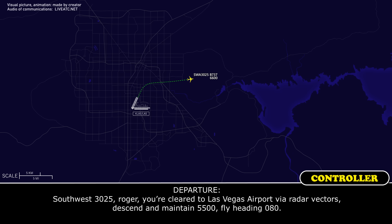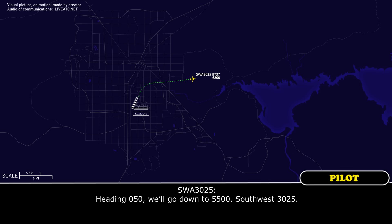Southwest 3025, roger, clear to Las Vegas airport via radar vectors. Just going to maintain 5,500. Heading 080. Heading 050, we'll go down to 5,500, Southwest 3025.